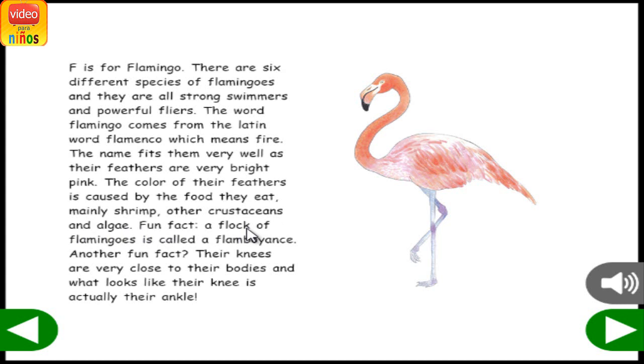Fun fact! A flock of flamingos is called a flamboyance. Another fun fact: their knees are very close to their bodies, and what looks like their knee is actually their ankle.